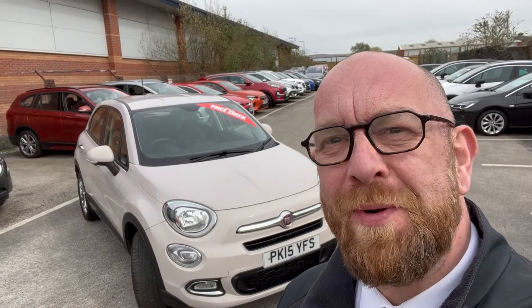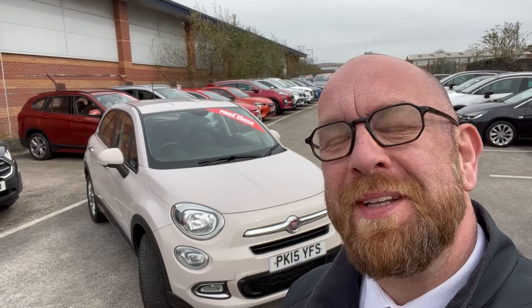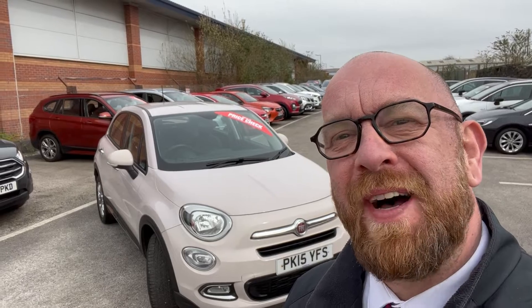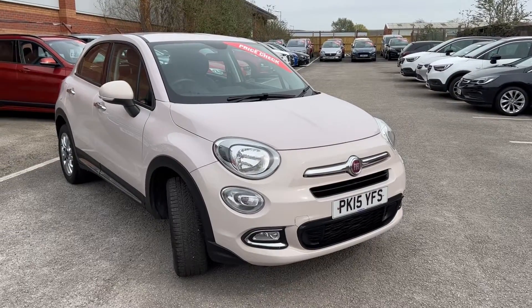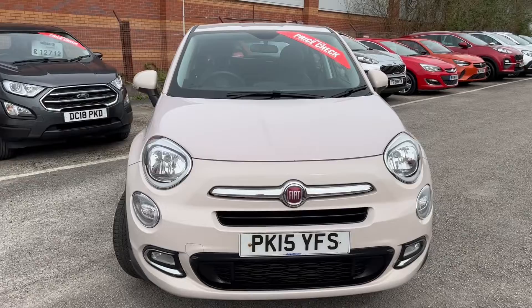Hi, I'm Chris from Wilson & Co in Chorley, and I'd really like to introduce to you our car of the week — this really nice 15 plate Fiat 500 X. I'll turn the camera around now and show you around the car a bit. There we are, a really nice example of the Fiat 500 X.